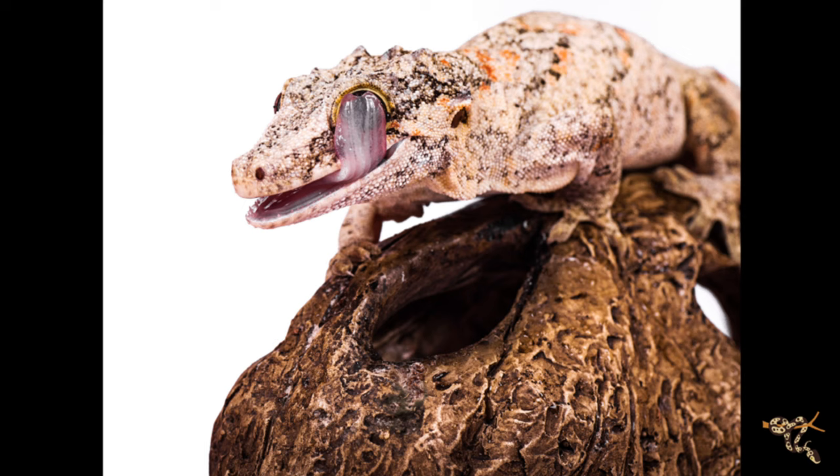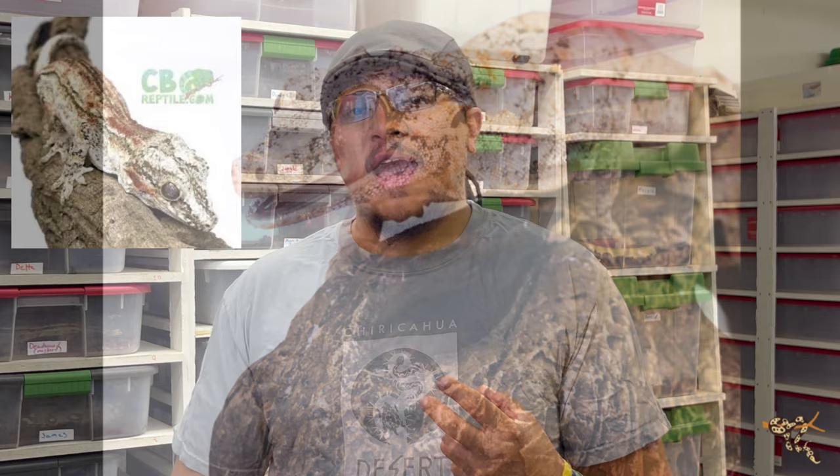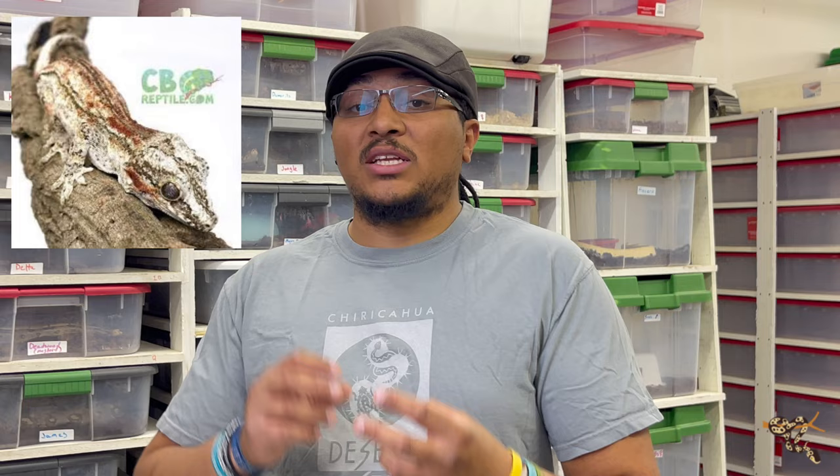They are great candidates for bioactive and naturalistic terrariums. They are fairly handleable and don't drop their tails nearly as readily as crested geckos. However, they do have larger heads and a little bit sharper teeth because in the wild they have a more carnivorous diet — eating more insects as well as smaller geckos. So if they do bite, it might be a little worse than a crested gecko bite, but nothing serious at all.